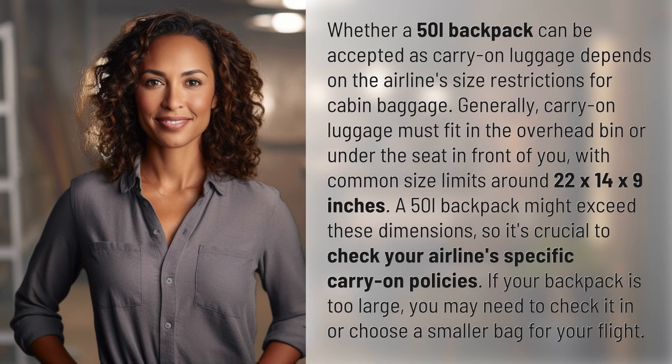Whether a 50L backpack can be accepted as carry-on luggage depends on the airline's size restrictions for cabin baggage. Generally, carry-on luggage must fit in the overhead bin or under the seat in front of you, with common size limits around 22 by 14 by 9 inches. A 50L backpack might exceed these dimensions, so it's crucial to check your airline's specific carry-on policies.